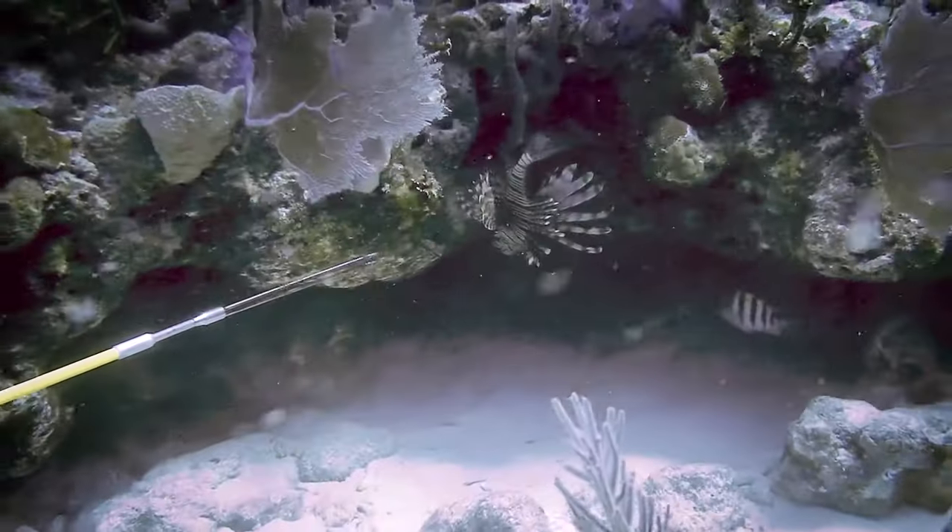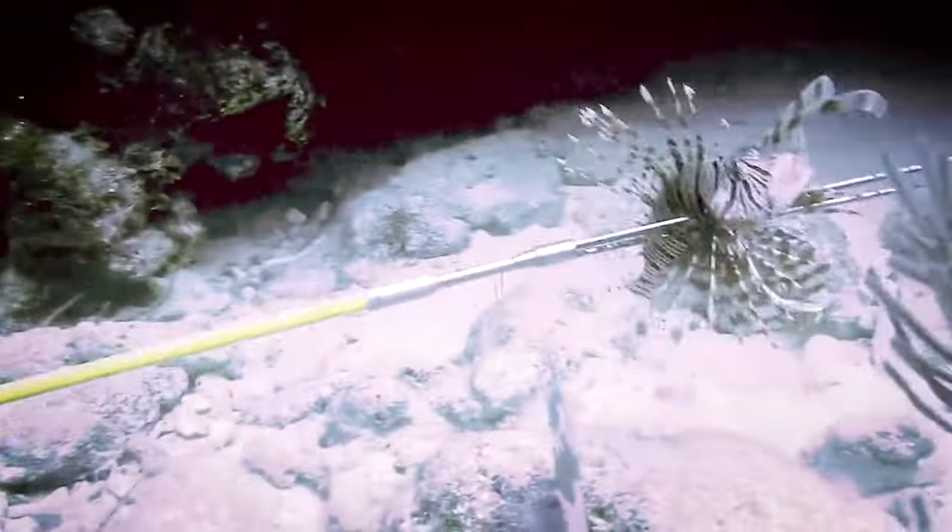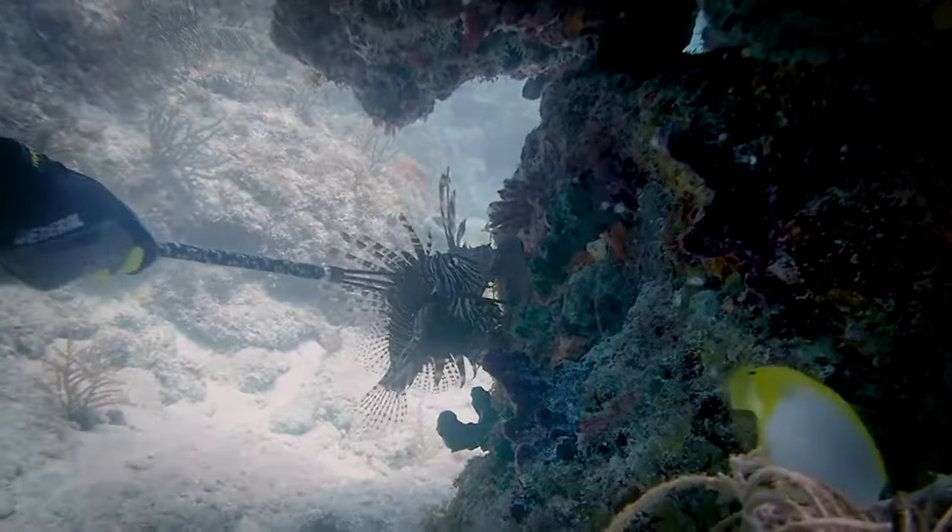Scuba divers are using spears where permitted to help keep lionfish populations under control. However, due to scuba diving depth limitations, divers are generally limited to waters shallower than 130 feet.